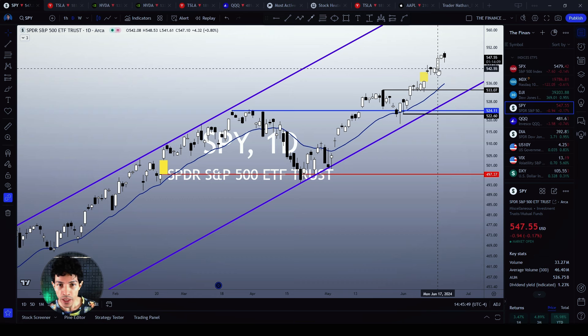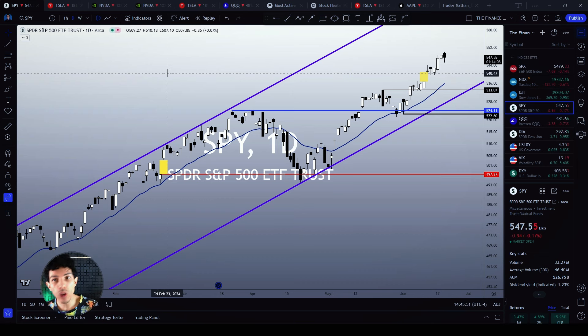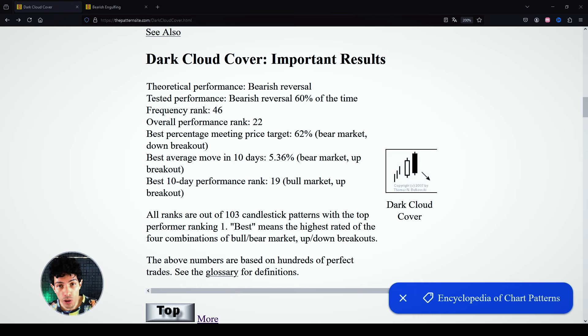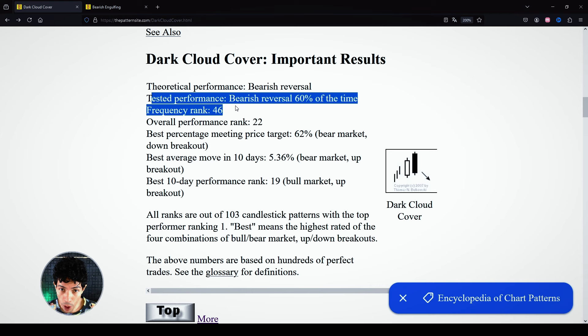For now, we are trying to make a top signal which could trigger a mid-term pullback. What is this dark cloud cover candlestick pattern? When we analyze the statistics behind this pattern, we see: dark cloud cover — theoretical performance: bearish reversal; tested performance: bearish reversal 60% of the time.